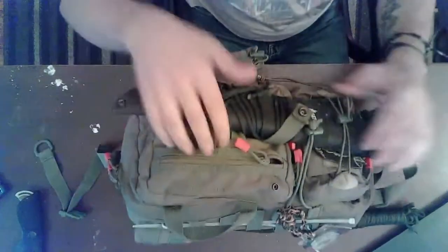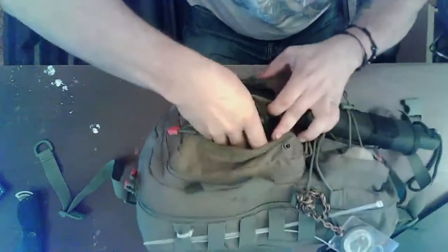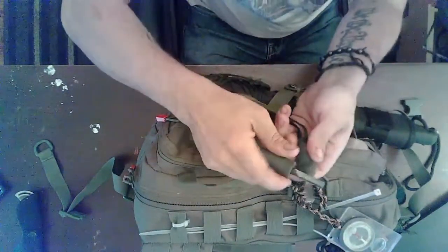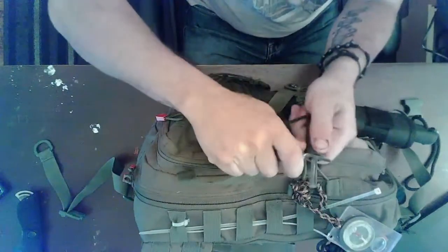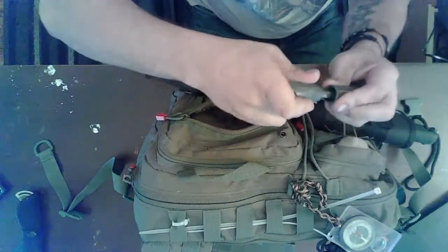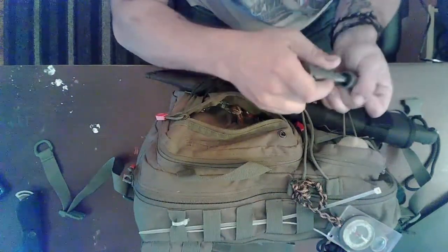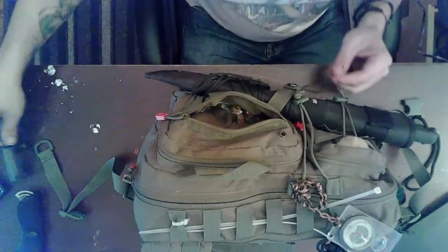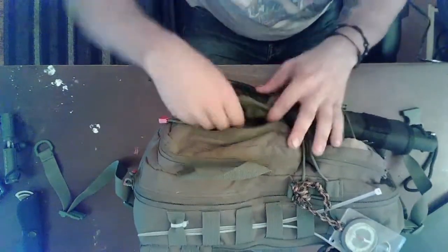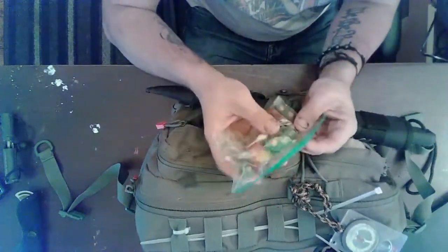Going to the front of the bag, there are several pouches here. In this front pouch I carry a flint and steel for starting fires — it's waterproof. It's always good to have something to start a fire. You might think you have a lighter, but that's great until the lighter gets wet. Flint and steel stays reliable. You want to have something to start a fire — it's super important.